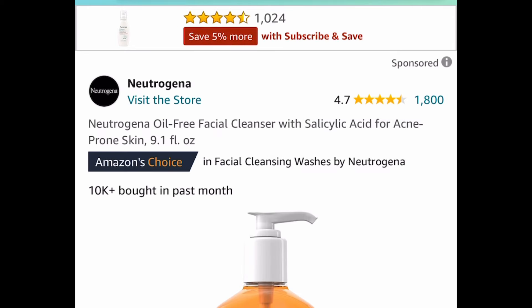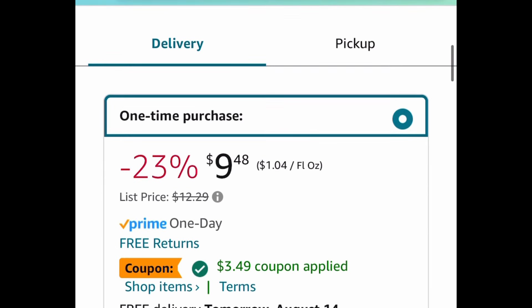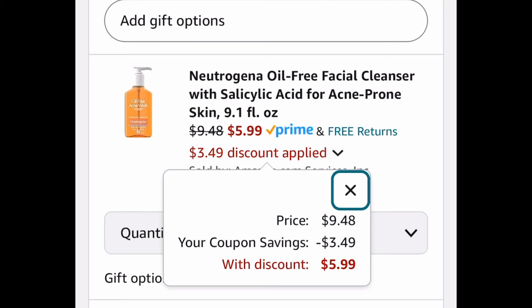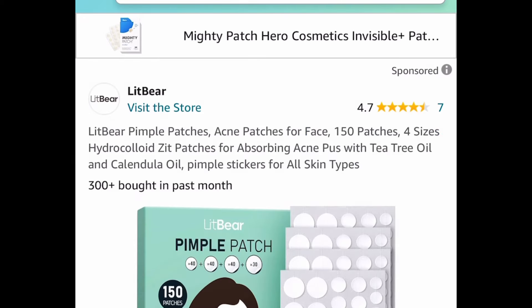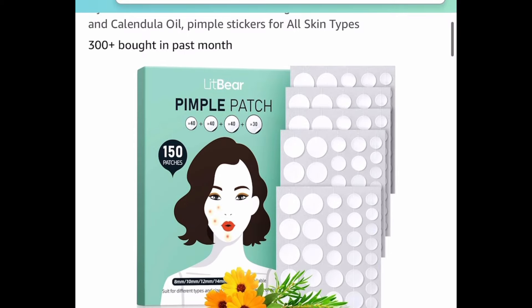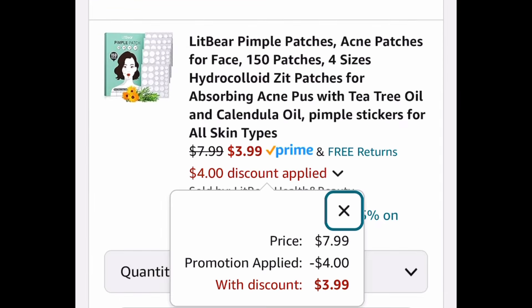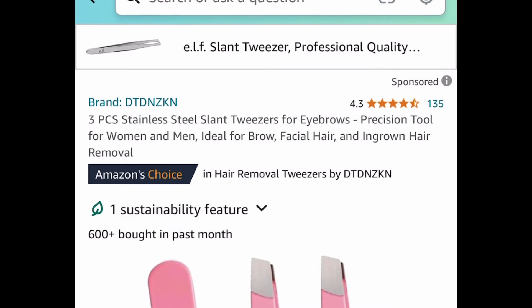We have the Neutrogena Oil Free Facial Cleanser — this one comes with a coupon, so it's $9.48 but click that coupon and get it for $5.99. Next we have these pimple patches — acne patches — you're getting 150 of them in four different sizes. Click redeem or put in a code and get it for $3.99.